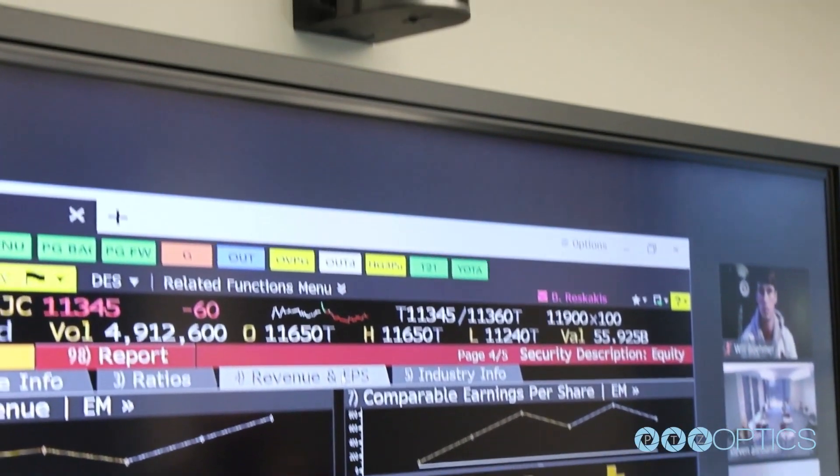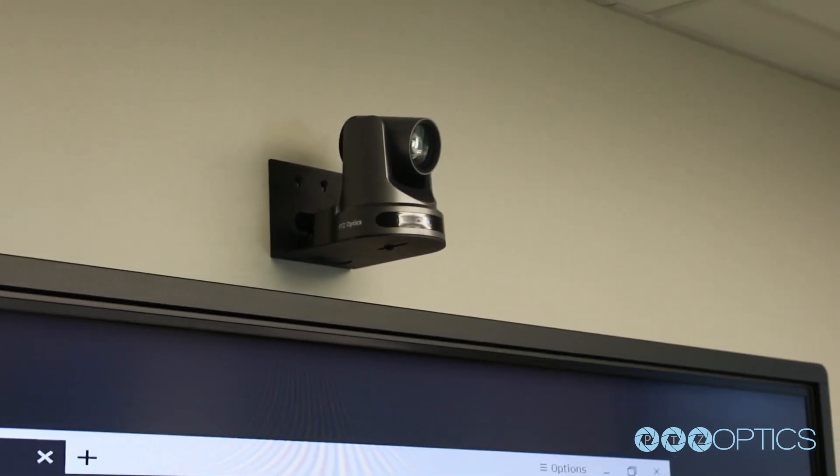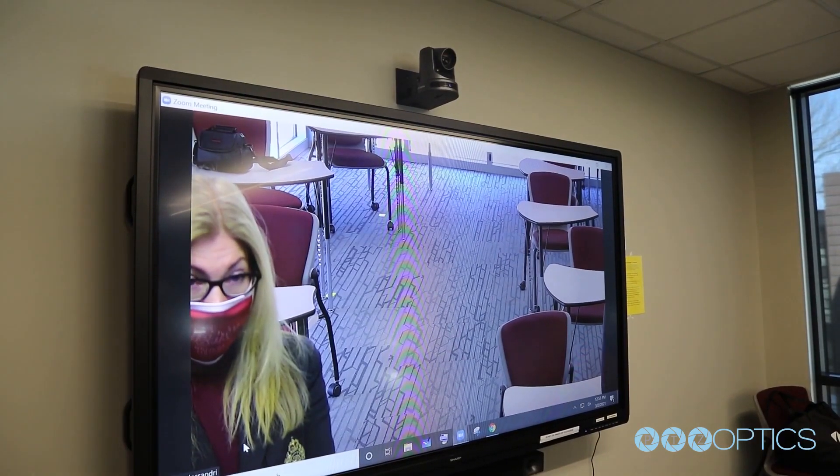Whether in a church, classroom, or corporate office, PTZ cameras can be discreetly mounted on walls, ceilings, or poles.